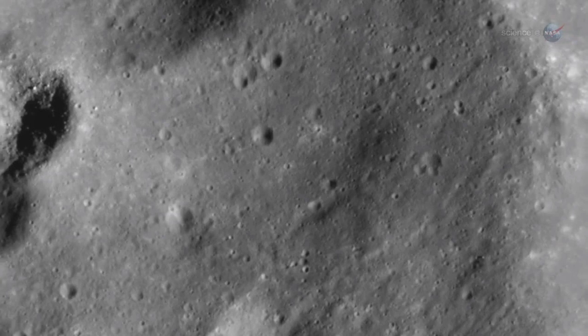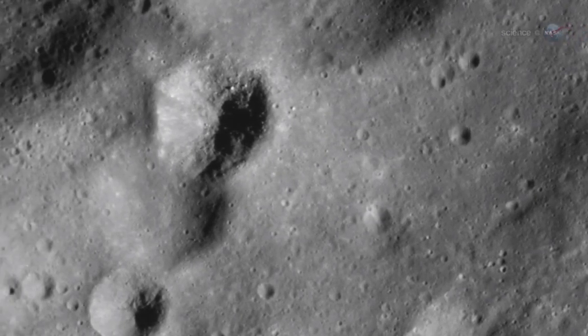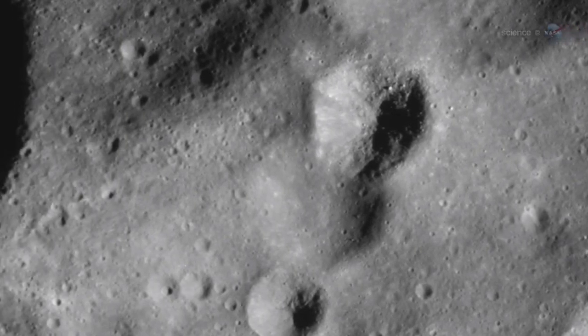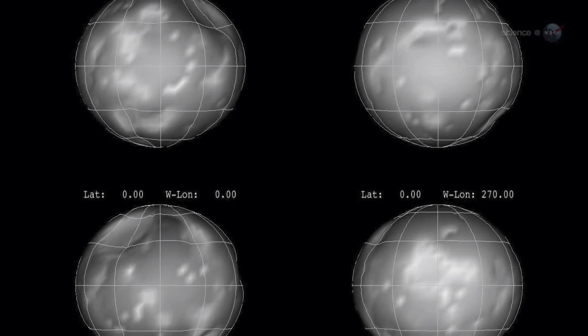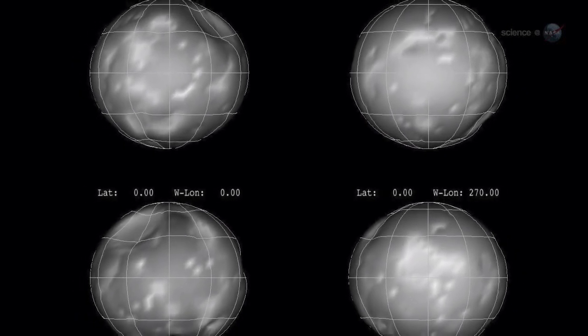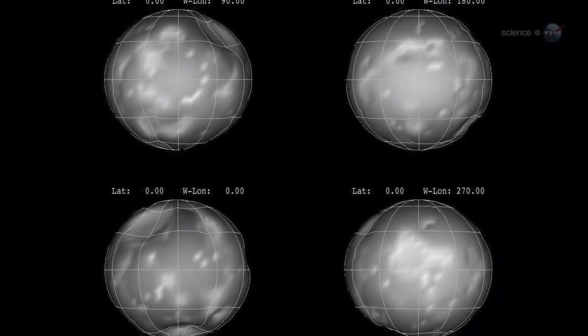By combining Cassini data with modeling techniques previously applied to other solar system bodies, we've been able to go back in time and clarify why Phoebe is so different from the rest of the Saturn system, says Jonathan Lenin, a co-author on the study and a Cassini team member at Cornell University. First of all, Phoebe is more spherical than it looks. Grid lines wrapped around the moon resemble a well-worn classroom globe, once round but a bit battered from overuse.